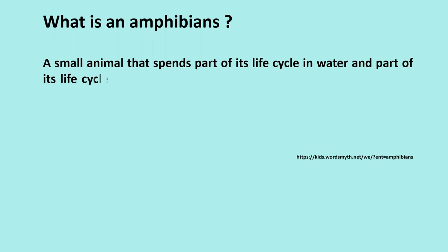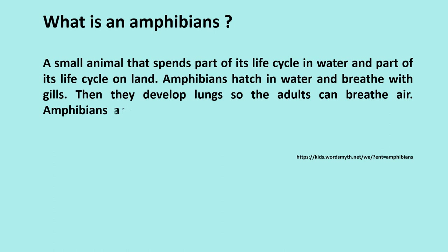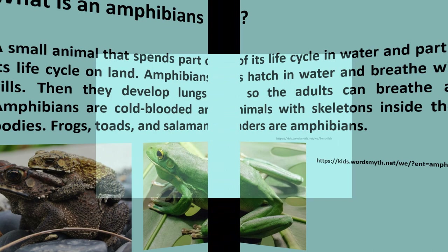What is an amphibian? A small animal that spends part of its life cycle in water and part on land. Amphibians hatch in water and breathe with gills, then develop lungs so the adults can breathe air. Amphibians are cold-blooded animals with skeletons inside their bodies. Frogs, toads, and salamanders are amphibians.